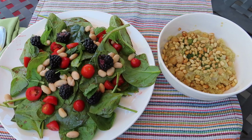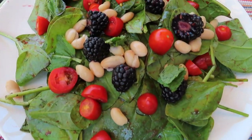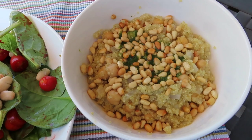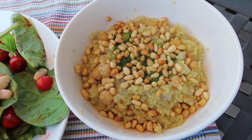Here's another example meal of how I generally eat. I have a green salad with beans, berries, tomatoes, and a house-made dressing. And then I have a plant-based risotto-type dish with veggies, beans, and pine nuts in it. So this is just another example of a typical meal.